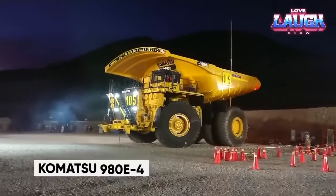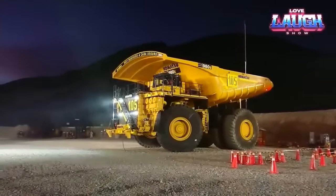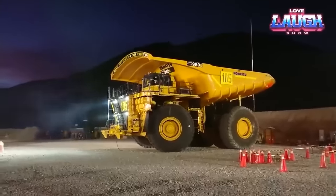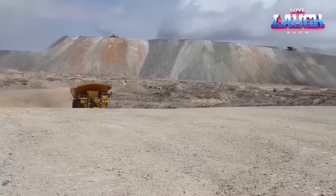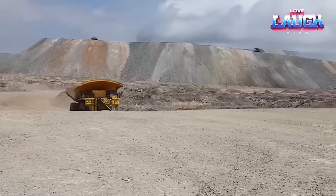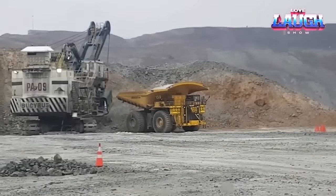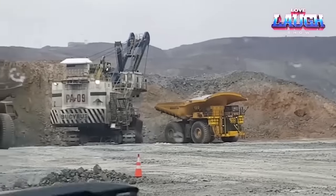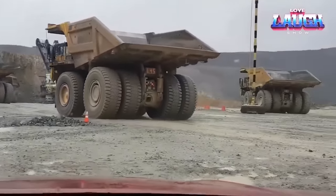The colossal Komatsu 980E-4 is a powerhouse dump truck that can transport a jaw-dropping 369 tons of material in one go. Engine power: a massive 4,000 horsepower. Speed: it cruises at a top speed of 38 miles per hour. Giant stature: standing 8 meters tall, 32 feet wide, and stretching 49 feet long. It's the largest dump truck made in Japan. Its tires stand over 10 feet tall, each weighing more than 5 tons.